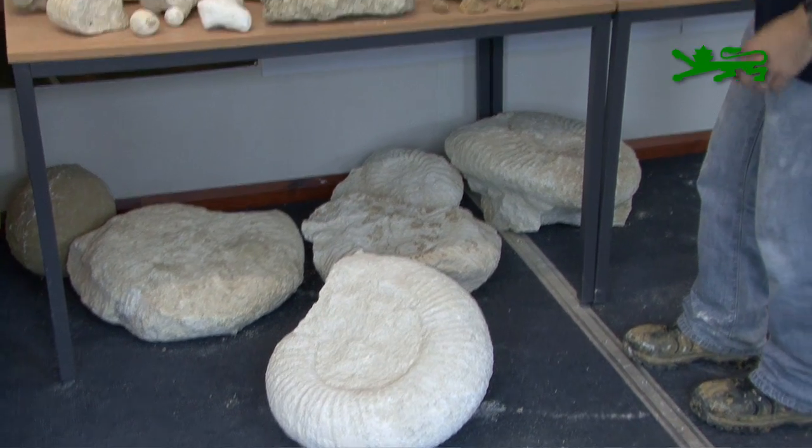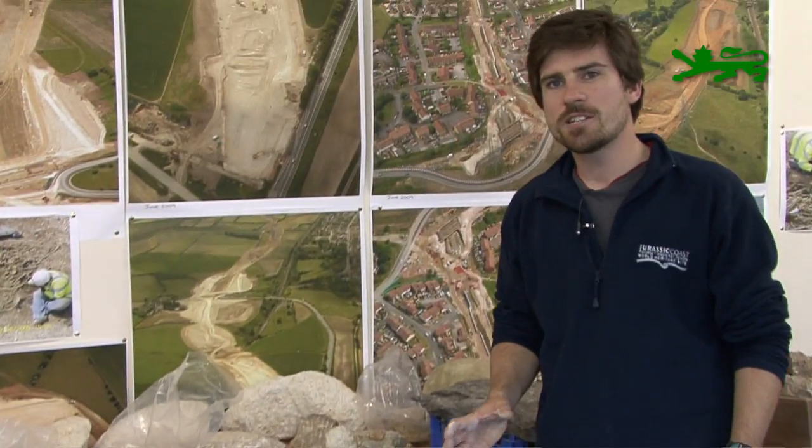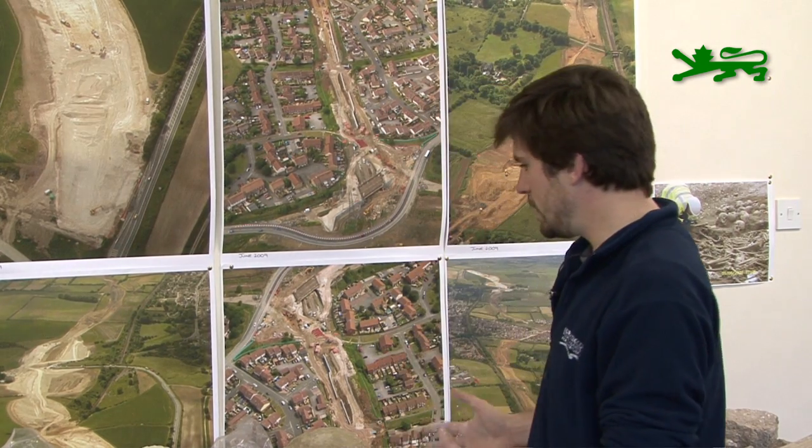Working back from the Portland, we get into the Kimmeridge Clay. Now the Kimmeridge Clay is very soft, muzy material, very difficult to recover any fossils from. So we don't really have any Kimmeridge material to show you. But we did find the very end part of the jaw from something called an ichthyosaur — that's a giant marine reptile, one of the big predators that would have been swimming around in the sea during Kimmeridgean times.